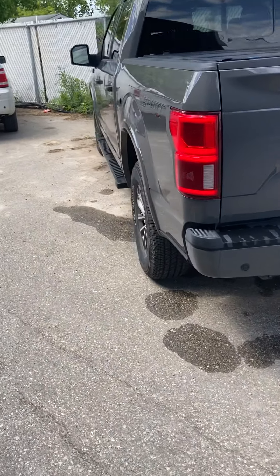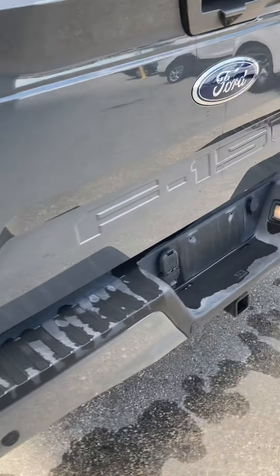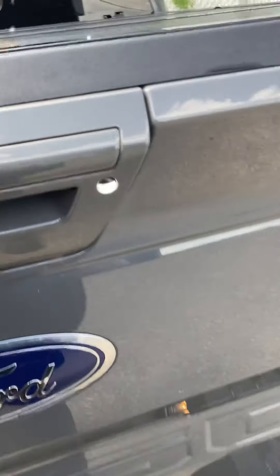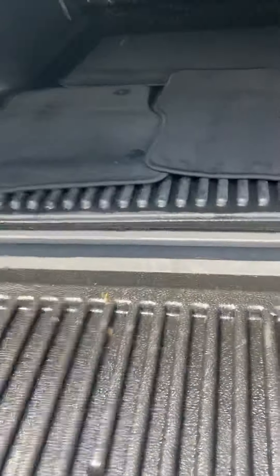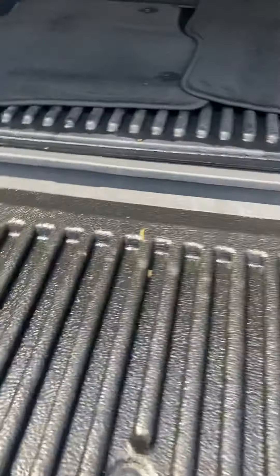This is the 2018 Ford F-150 Lariat in lead-foot gray, 501A Sport package. It's got the hard tri-folding tonneau cover. Here in the box, we just have the floor mats in the back drying off. The box has barely ever been used, which is nice.